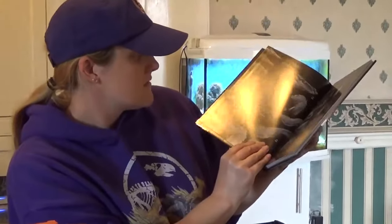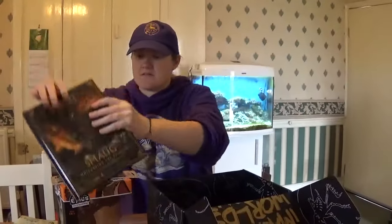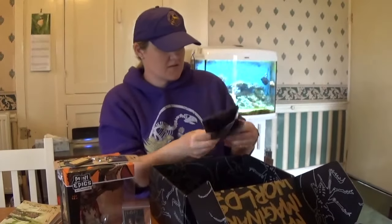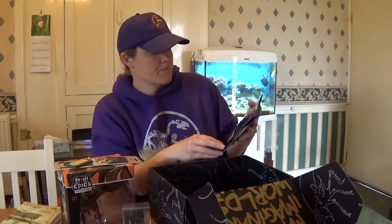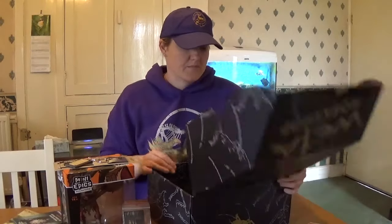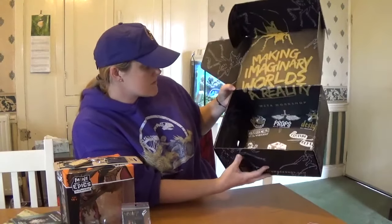I love dragons as well, so this is absolutely awesome. And it's just a little cool stuff guide to Weta Workshop. Now I've been to Weta Workshop — I went when I was in New Zealand in 2011, just when the actors got there to film The Hobbit. And a really cool box — making imaginary worlds. It's a workshop. Totally awesome.